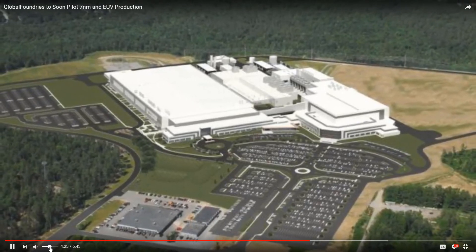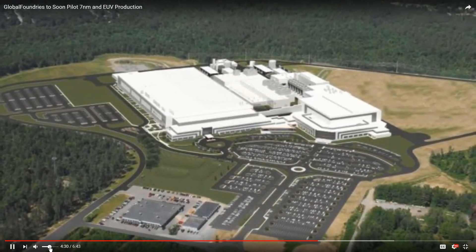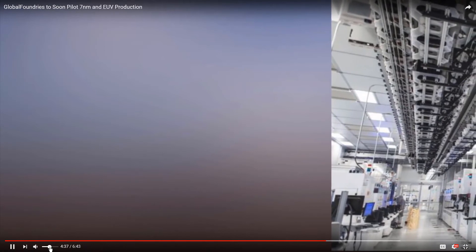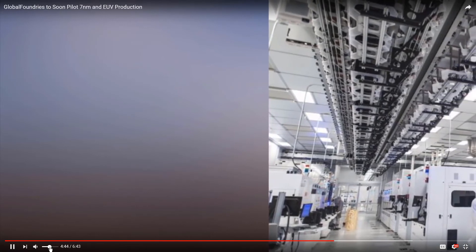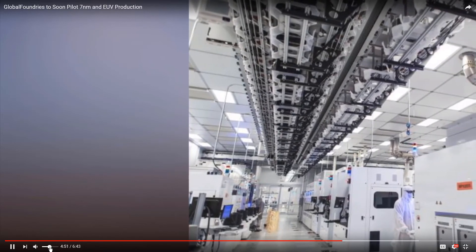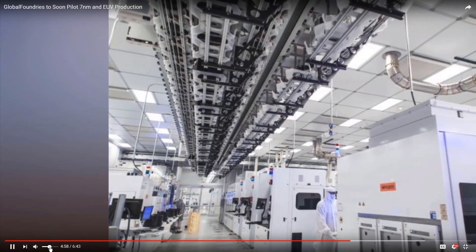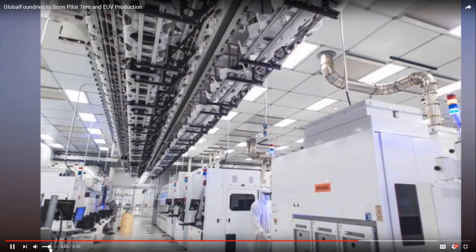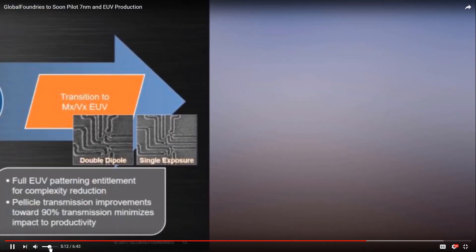One major question about GlobalFoundries' future has been how their 7 nanometer solution would compare with those from other companies. The company's problems with its own version of 14 nanometers were bad enough that it killed that product and licensed IP from Samsung instead. At 7 nanometers, GF is trying again to bring its own process technology to market, promising some impressive advantages — customers should be able to deliver the same performance at 60% reduced power, or increase performance by up to 40%. Unlike its competitors, GlobalFoundries is skipping 10 nanometers altogether and heading straight for 7 nanometers, with an AMD Vega chip designed for machine intelligence workloads apparently serving as a so-called pipe cleaner to test the design and its capabilities.